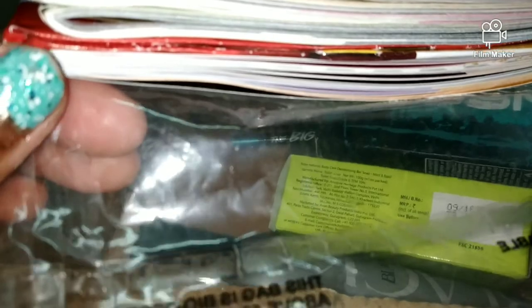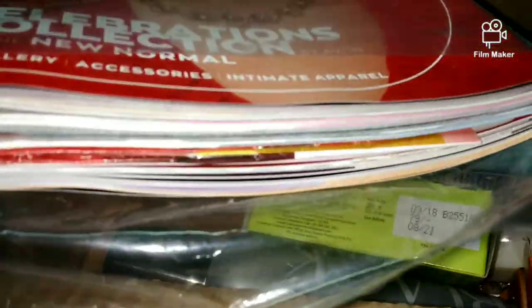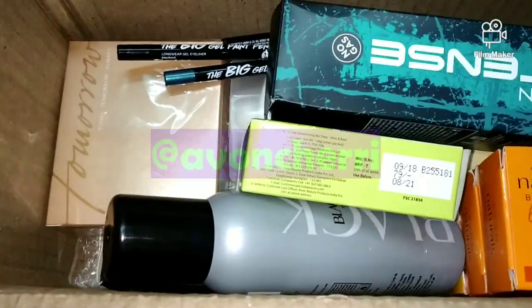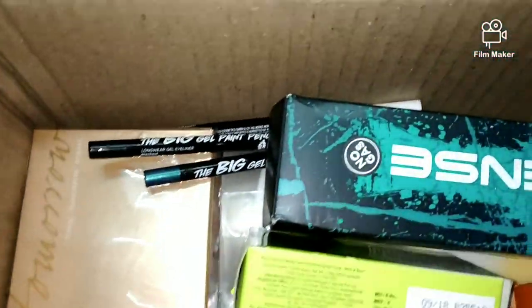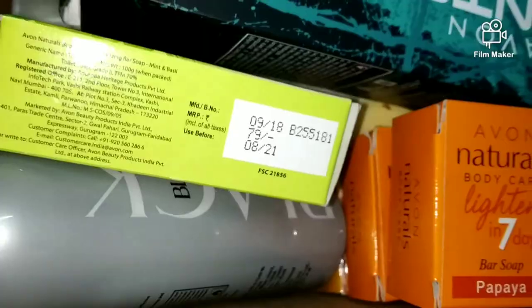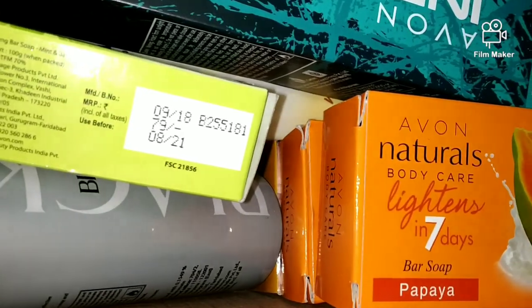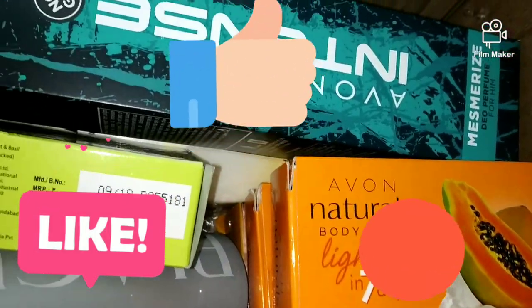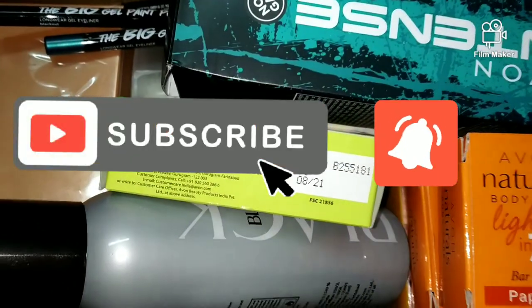If you want to purchase anything, you can tell me in the comments, email me, or follow me on Instagram at Avon Cherry. I have many products, pictures, and details there so you can check them out. I am a certified Avon representative and you get a discount on all products. Make sure you like, share, and subscribe to Cherry and Her Crazy Ideas. Thank you so much for watching — bye-bye!